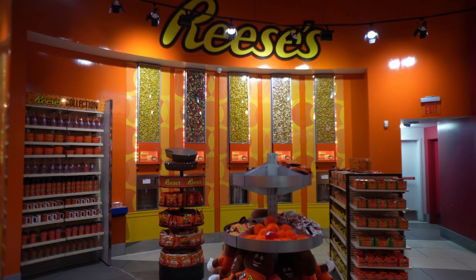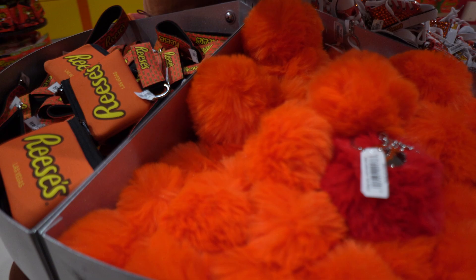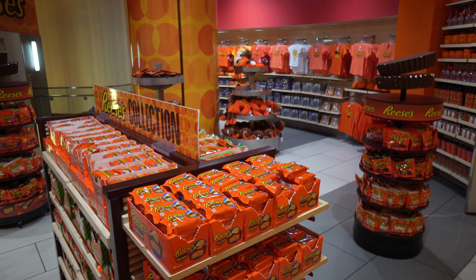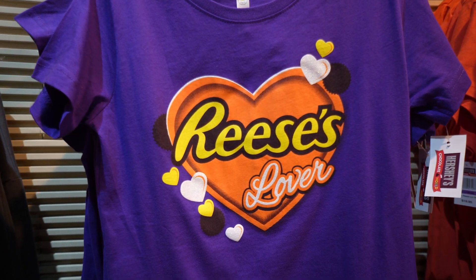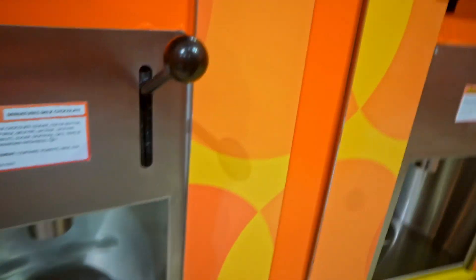If you are a Reese's lover like me, then this is going to be the dream for you. More importantly, you're going to have the great wall of Reese's — that's what I like to call it. Same thing: grab yourself a baggie, put it underneath one of these levers, pull the lever, and get as many of these wonderful little treats as your heart desires. I grabbed several different treats and I think it'll be a good idea to try some of these out. I've got some special guests with me and we're going to check out our cart and try out some of these candies from the Reese's Chocolate World.